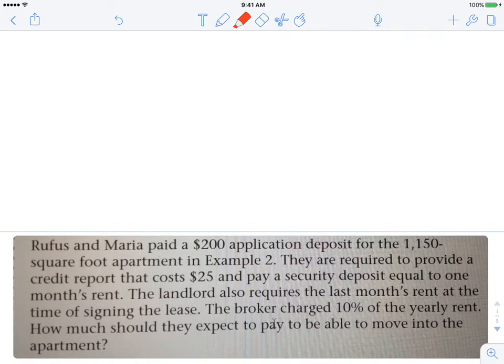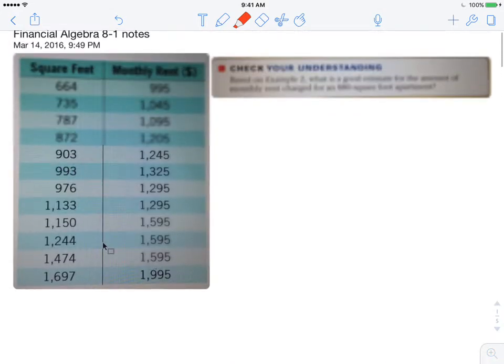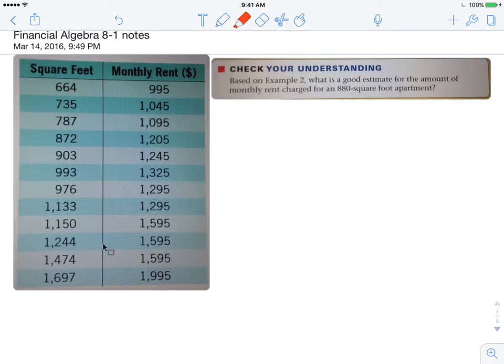So if you take a look at this example, they paid a $200 application deposit for the 1,150 square foot apartment in example two — which is this table we had up here. That apartment costs $15.95 per square foot.